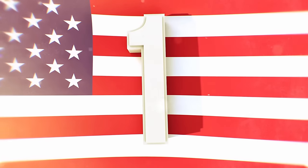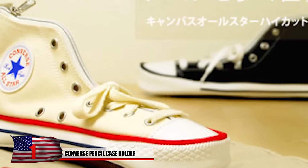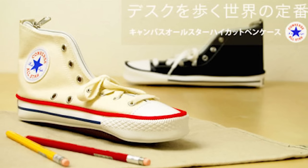Number 1: The Converse Pencil Case Holder. Although Converse are a popular brand of shoe, they don't always have pencil holders — how outrageous! Finally, people will no longer have to look in two places for these two things. It's probably made so you can hide more than just pens here too.